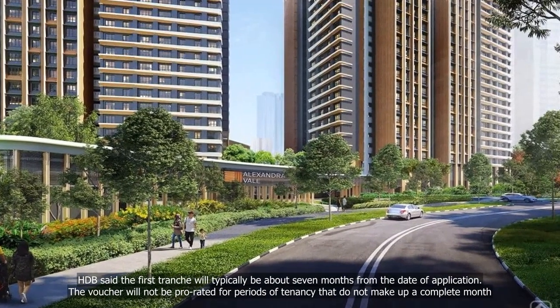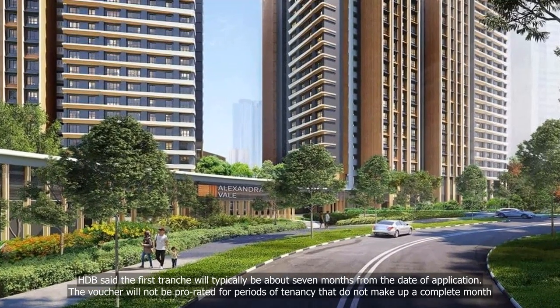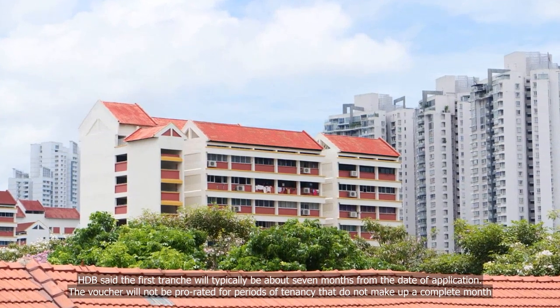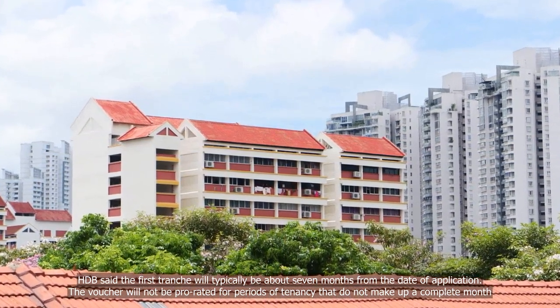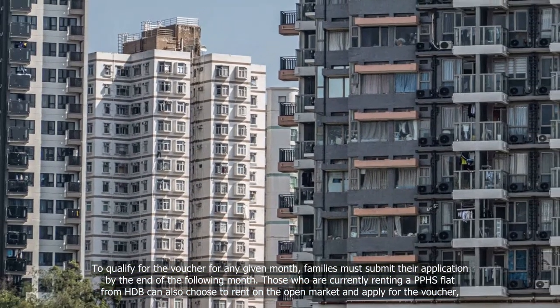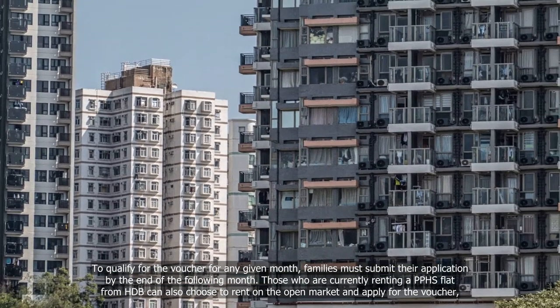HDB said the first tranche will typically be disbursed about seven months from the date of application. The voucher will not be prorated for periods of tenancy that do not make up a complete month. To qualify for the voucher for any given month, families must submit their application by the end of the following month.